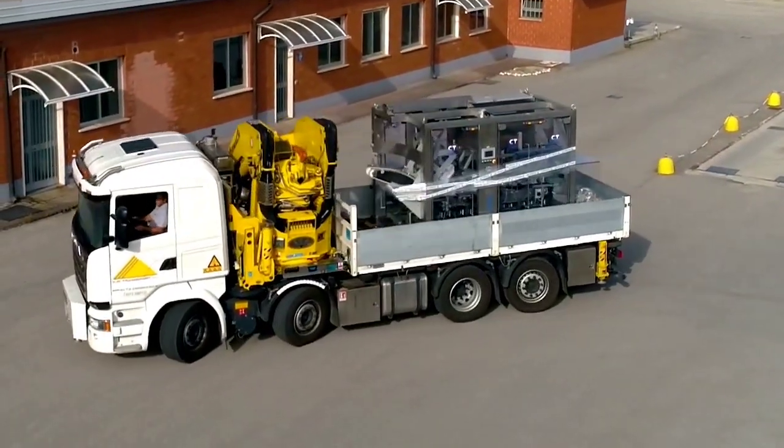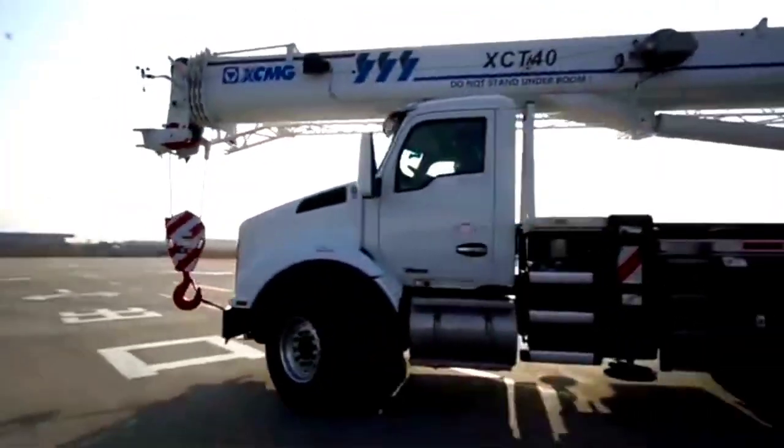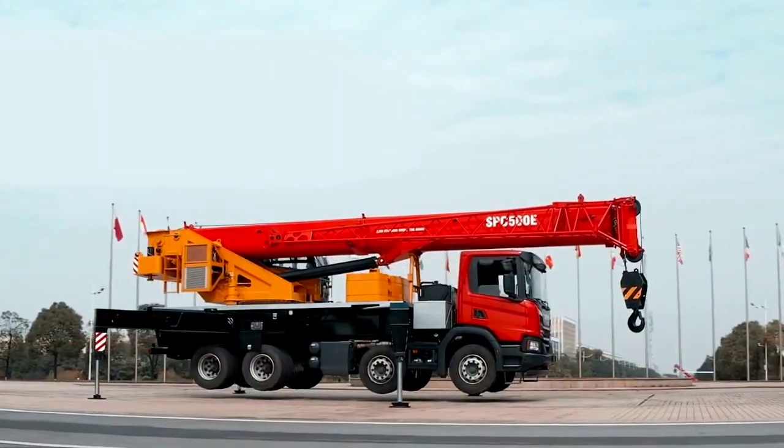Welcome back to another video from Chan27. In this video, we will show about 8 of the most advanced truck crane engineering.